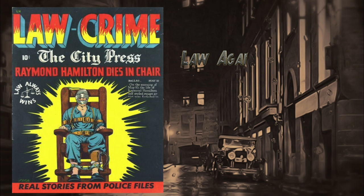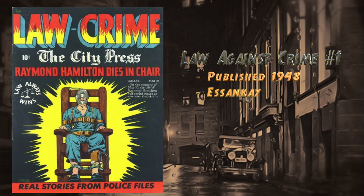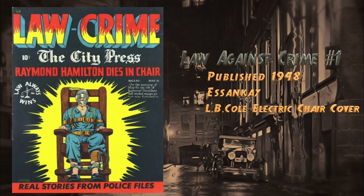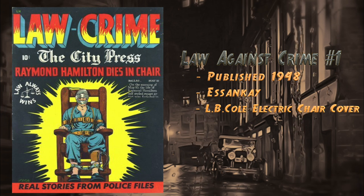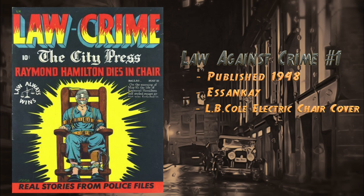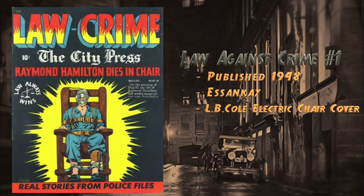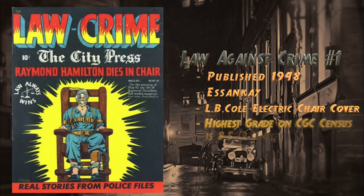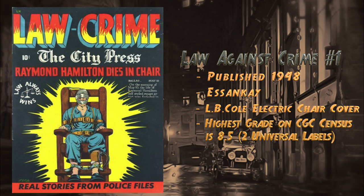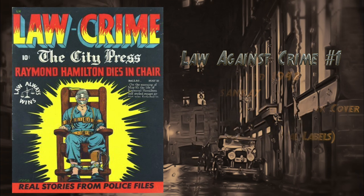At number 12, Law Against Crime number one, published in 1948 by S&K. Features an electric chair cover by L.B. Cole. Within it is the story 'Murder Came by Mail,' plus two humor strips — my guess is so you didn't think the book was too dark. There is currently a CGC 1.0 for sale going for $625, and the highest grade on the census is 8.5 with two universal blue labels.